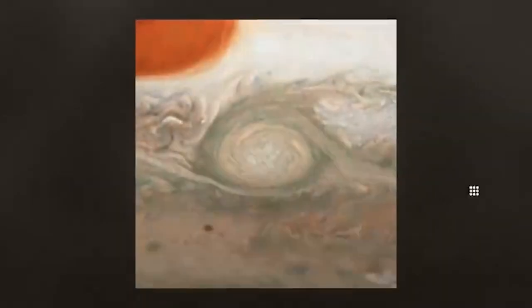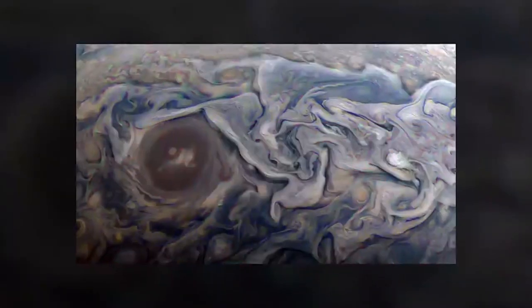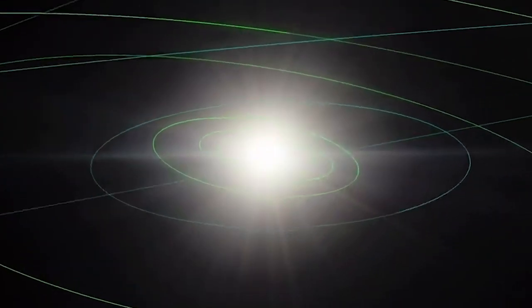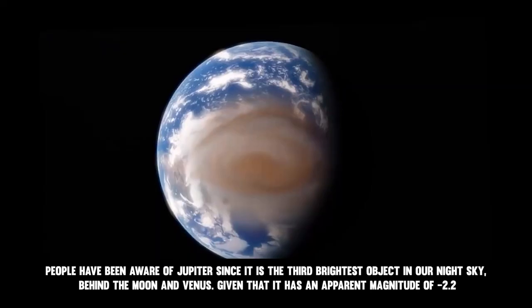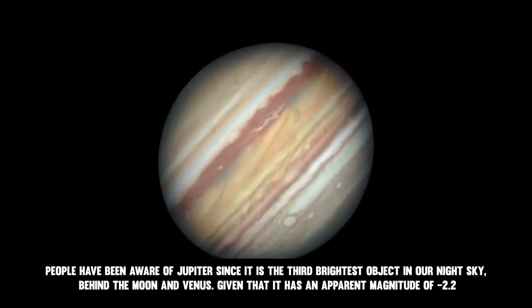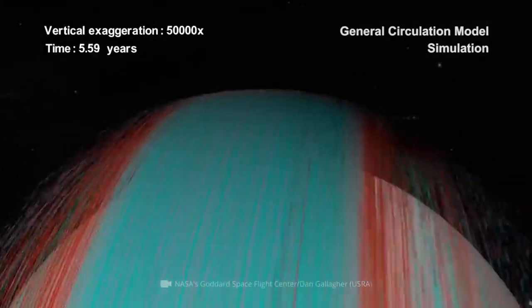Not only does this swirling storm take place in Jupiter's upper atmosphere — it goes deeper at a distance of around 500 kilometers from the cloud tops, as NASA's Juno probe has shown. Since ancient times, people have been aware of Jupiter, as it is the third brightest object in our night sky, behind the moon and Venus. Given that it has an apparent magnitude of minus 2.2, it's difficult to overlook.